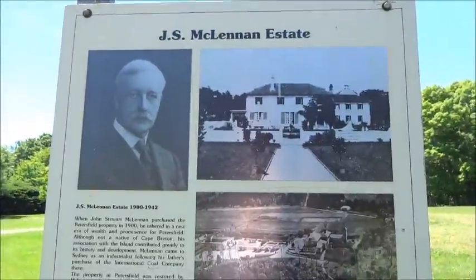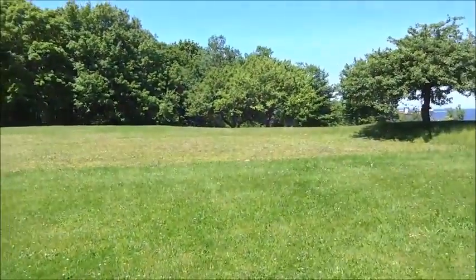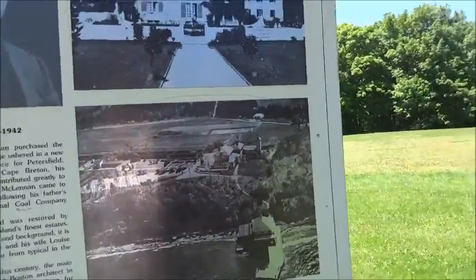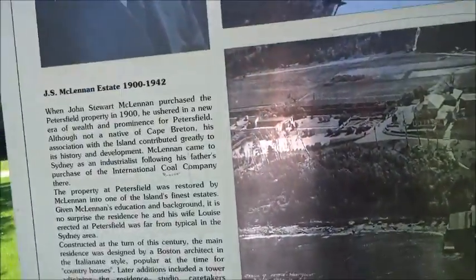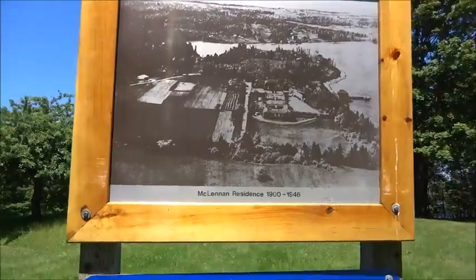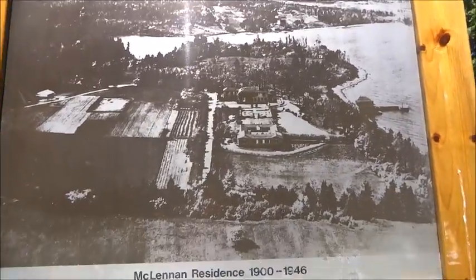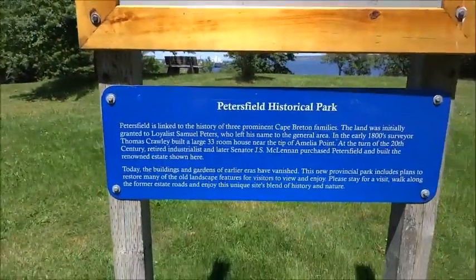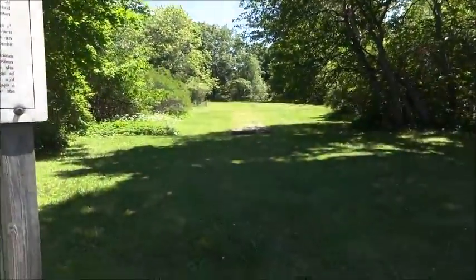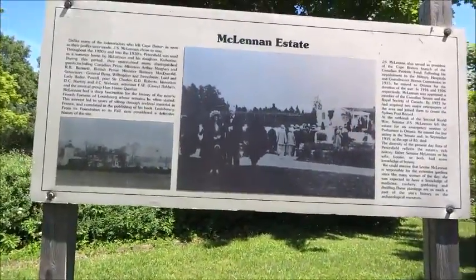This is the house that stood in that square we just showed you in the field. John McClain purchased the Peterfield property in 1900. This is the full extent of his property once he had it developed. Here's another portion of where the house was — as you can see, it's no longer there. A hundred years is a long time.